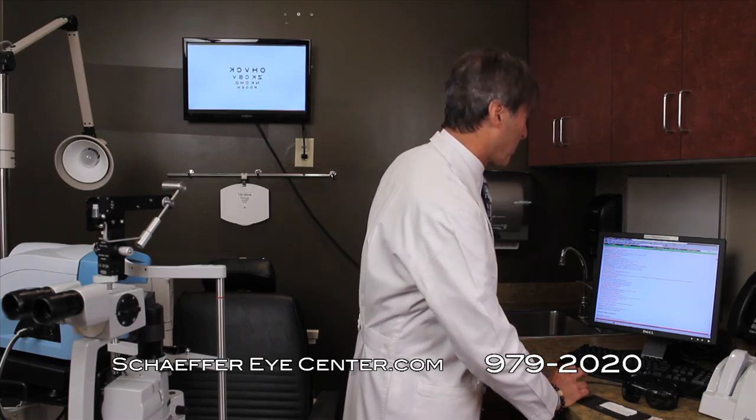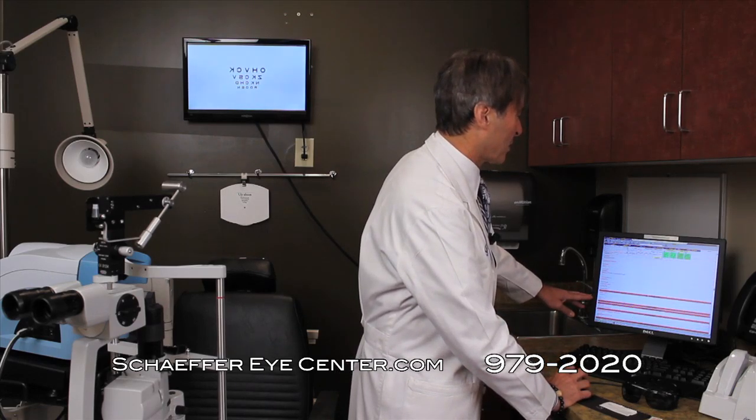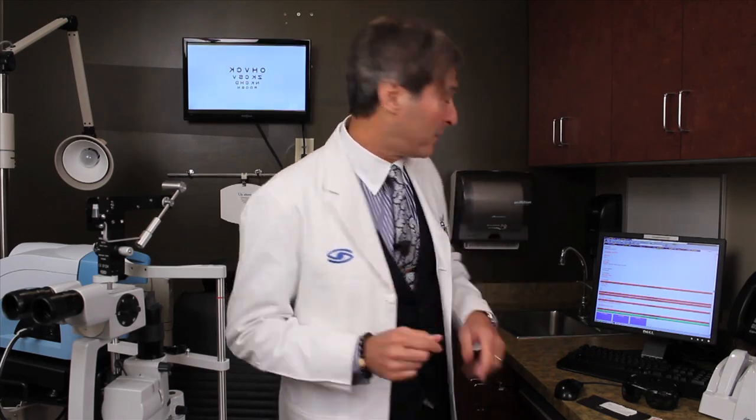That's how we start, and from there we go to a complete evaluation which, through our medical records, is very thorough. This is never done during an eye exam. We diagnose during the eye exam, then we bring you back to do an ocular surface disease evaluation — which is really a dry eye evaluation.